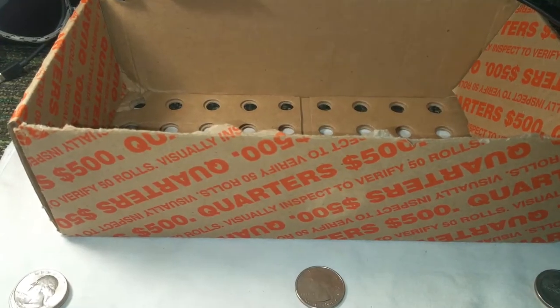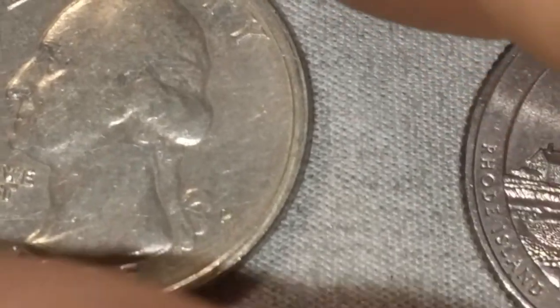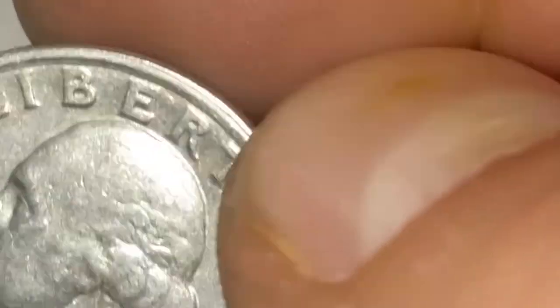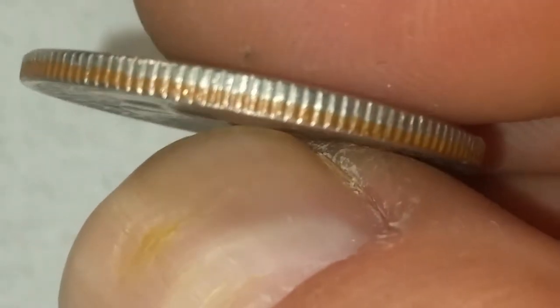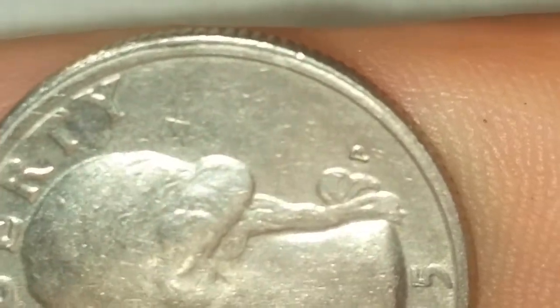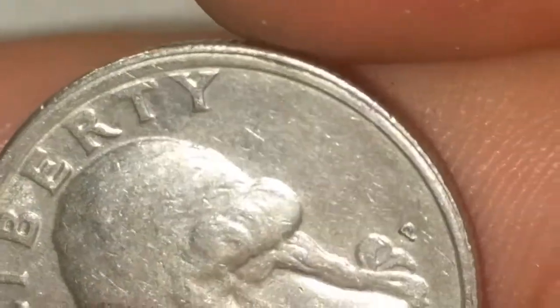I've got two rolls left, and a stack over here to put underneath the scope. Well, that box has been hunted. In my last stack, I came up with a 1985 Philadelphia. If you look at the rim there, right around this edge, and then if you flip it over, this edge also is really thick right here and just slightly thinner over here. I do believe this is what they call a tilted collar. Kind of an interesting coin — I'll probably keep it for now and decide what I want to do with it later.